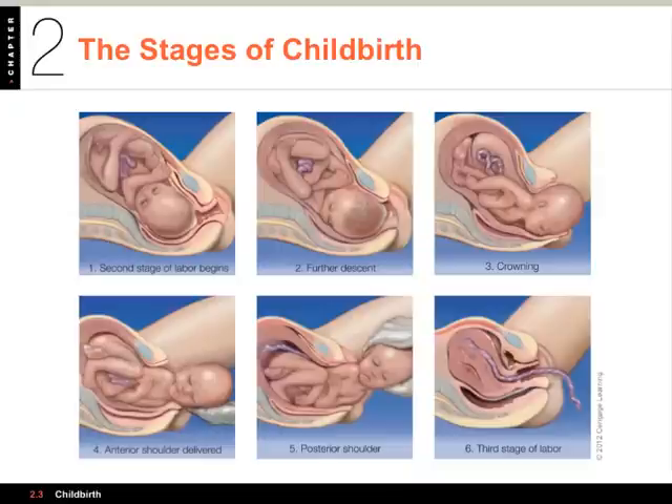The second stage involves the movement of the baby into the birth canal — you can see the descent in number two — and ends with the birth of the baby. The physician can perform an episiotomy to make the passage larger, and as the baby's head crowns, the head comes out through the vaginal canal. The front shoulder comes out first, then the posterior shoulder. In the third stage of labor, the placenta separates from the uterine wall and comes out through the birth canal as well, sometimes called the afterbirth.